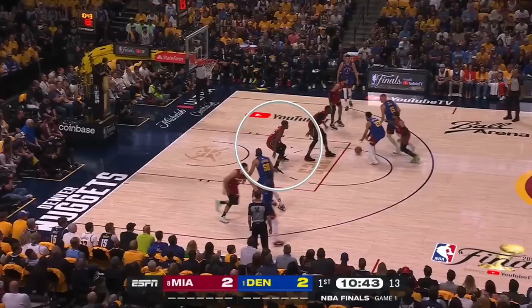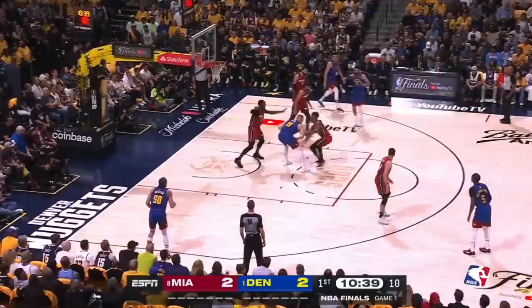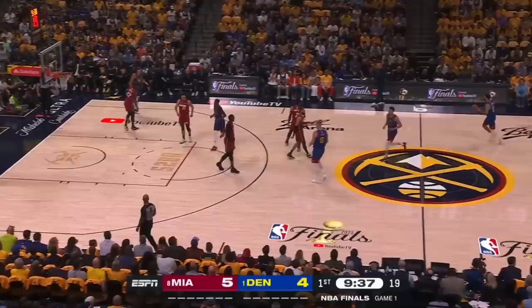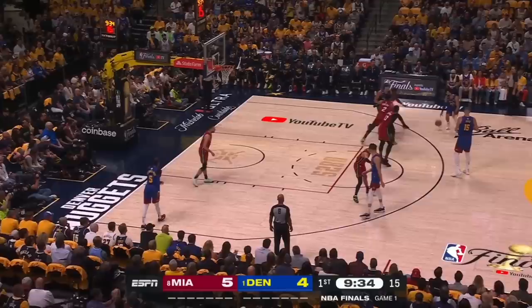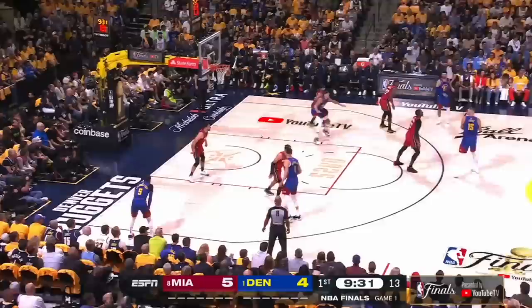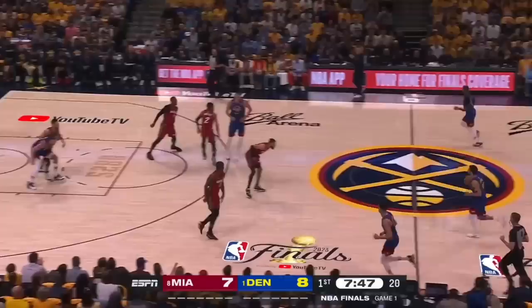And Gordon was the story to start this game. Jimmy basically ignores him to come help in the Murray-Jokic two-man game, ends up double-teaming Joker, who immediately finds Gordon. He'll make about one in three of these, but airmails this one. So a minute later, Denver uses Gordon as the screener so they can't ignore him. Miami switches that screen — and oh, that was a mistake — because Vincent is like a ragdoll next to Aaron. Jokic makes the perfect entry pass and Gordon stamps it.